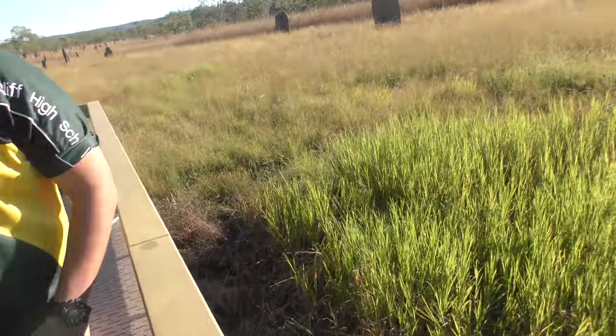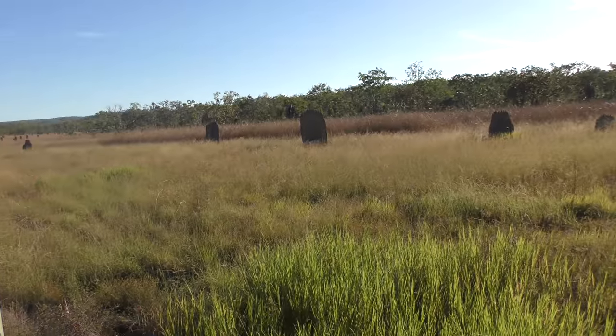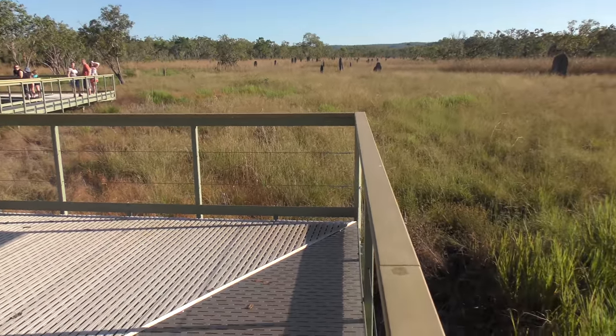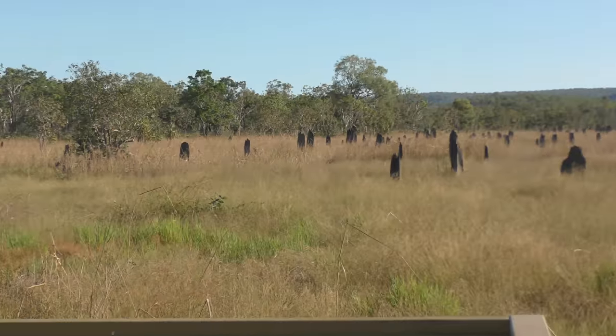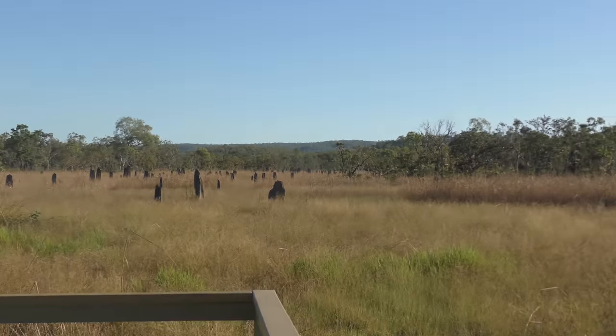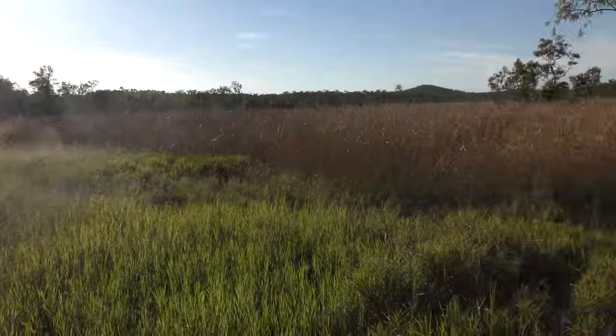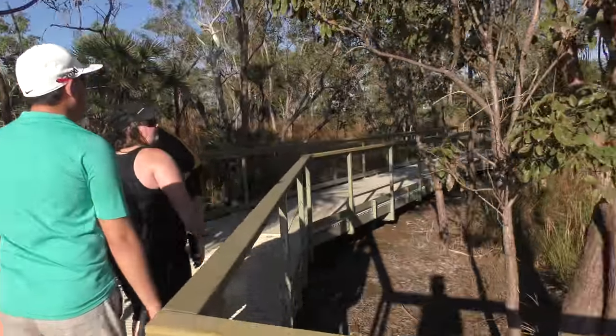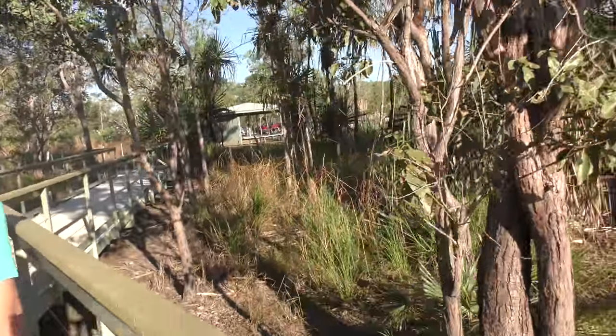They're all pretty much spot on. That one over there is completely wrong though — there's one down there that's like completely misaligned. Maybe the termites just got it wrong. There may have used to have been a tree in front of it — if there was a tree in front of it, that would also affect the shade.